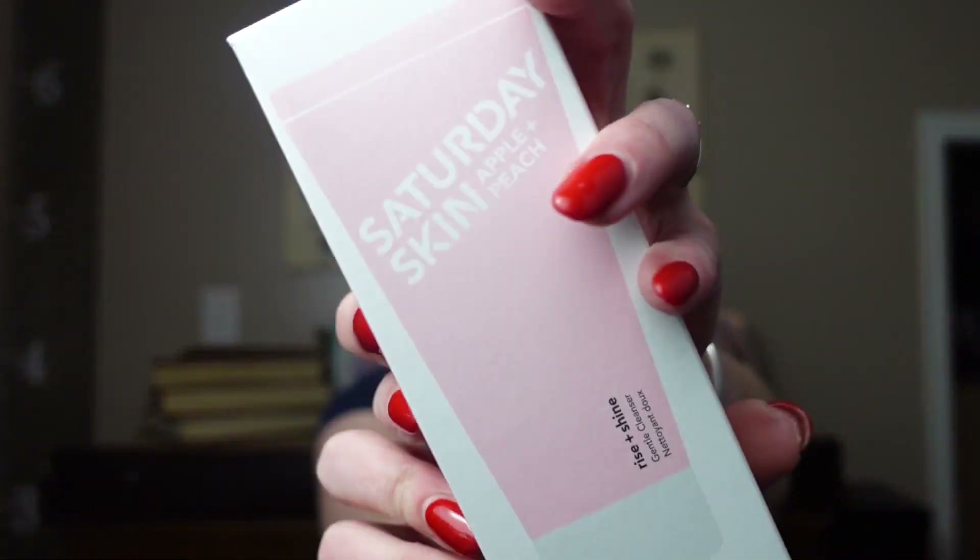We have the useless paper that does not cushion our eyeshadow at all. And then we have some products. We have Saturday Skin Apple and Peach Gentle Cleanser. It doesn't necessarily smell apple and peachy, but it does have a soft, sweet scent, which is nice. I like that.